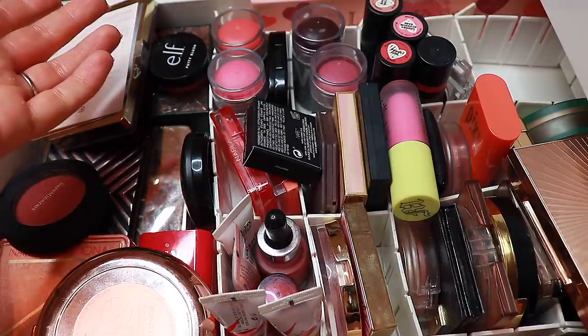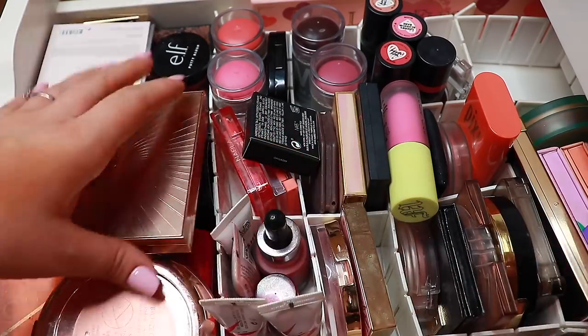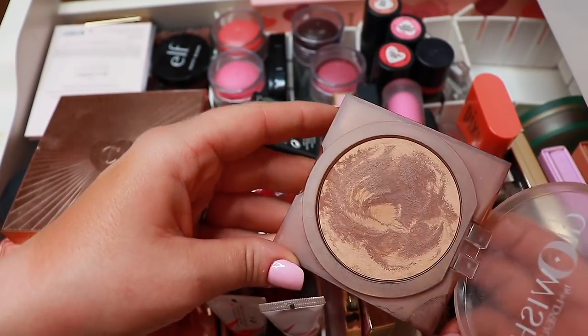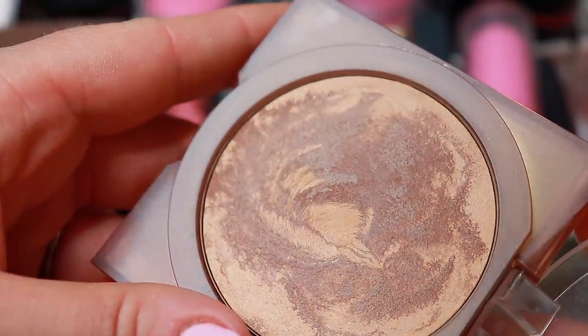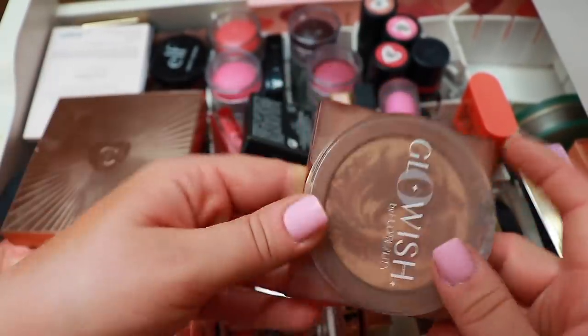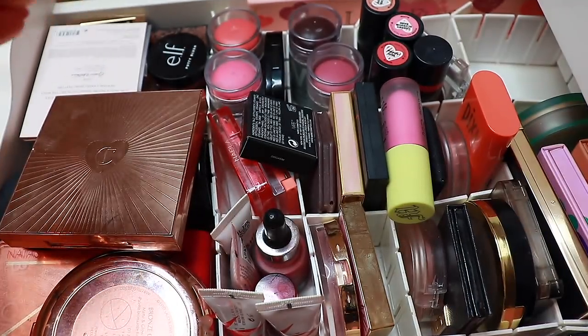I know you can use scotch tape or scratch it off, but I hate hard pan — it's one of my pet peeves when it comes to makeup. I've been able to scrape it off a bit and it works, so I'm just gonna finish it. Next is the Glowish bronzer from Huda Beauty in the shade Medium. Do you see this hard pan?! It's not looking good, Huda — but I will keep it because I love the way it looks on my skin.